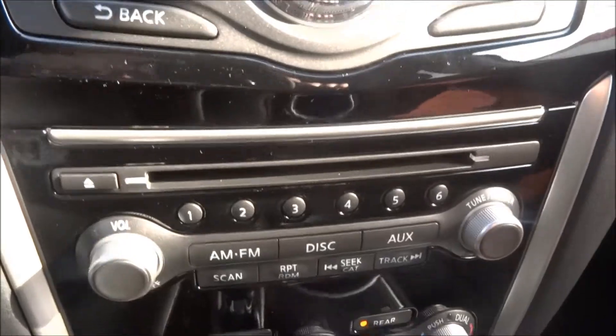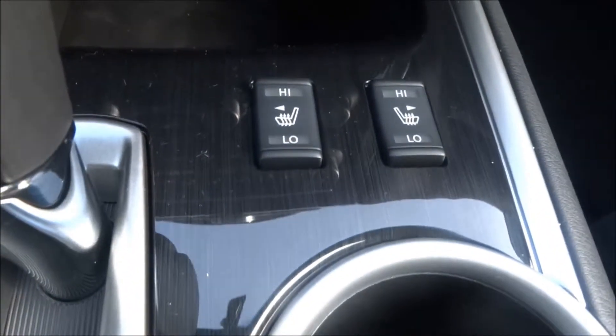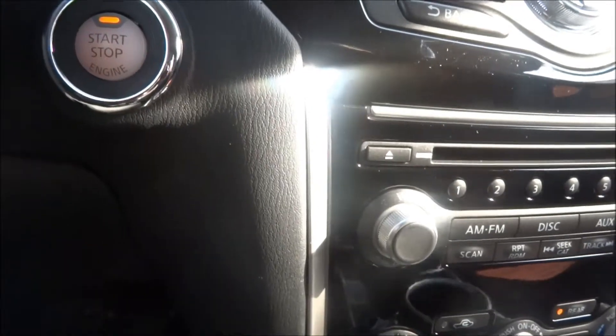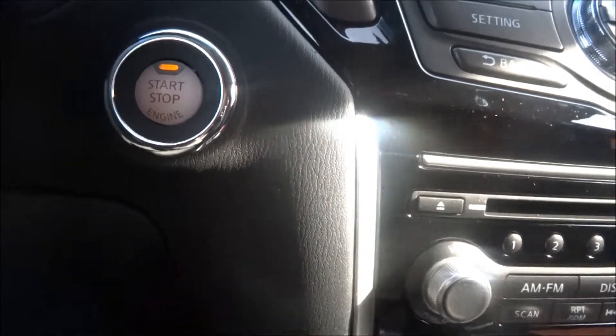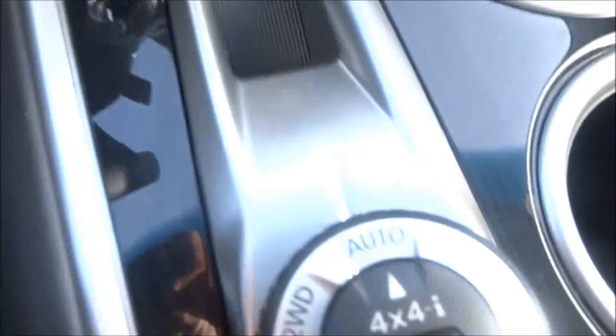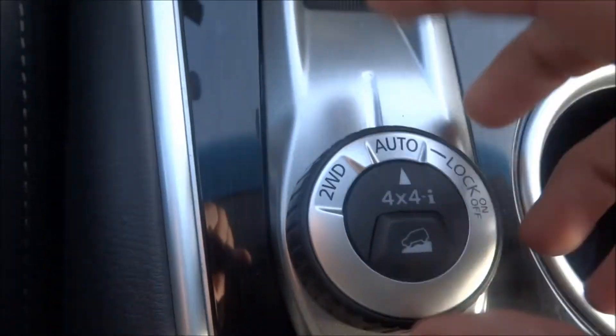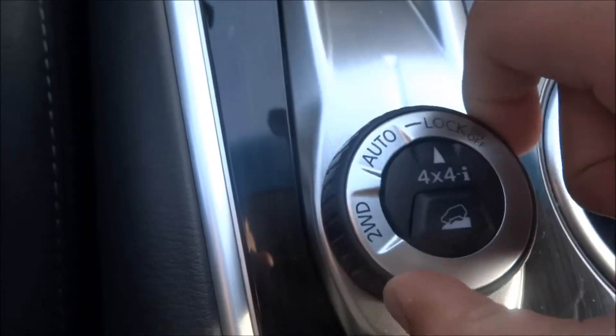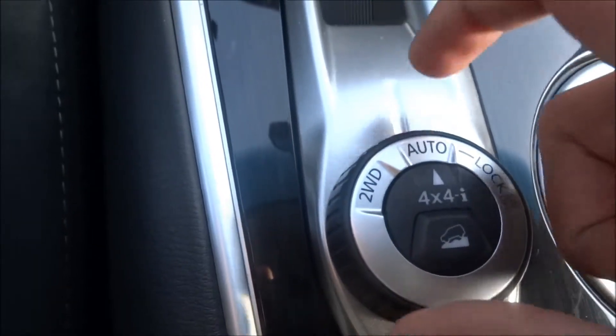You have all your volume controls and that fun stuff. Heated seats with high and low settings. Push button start too — nice to have, and keep the key in your pocket at all times pretty much. Down here you can see your auxiliary and USB charger. You've got your all-wheel drive system right through here — two-wheel drive, auto, and of course you can lock it into all-wheel drive.